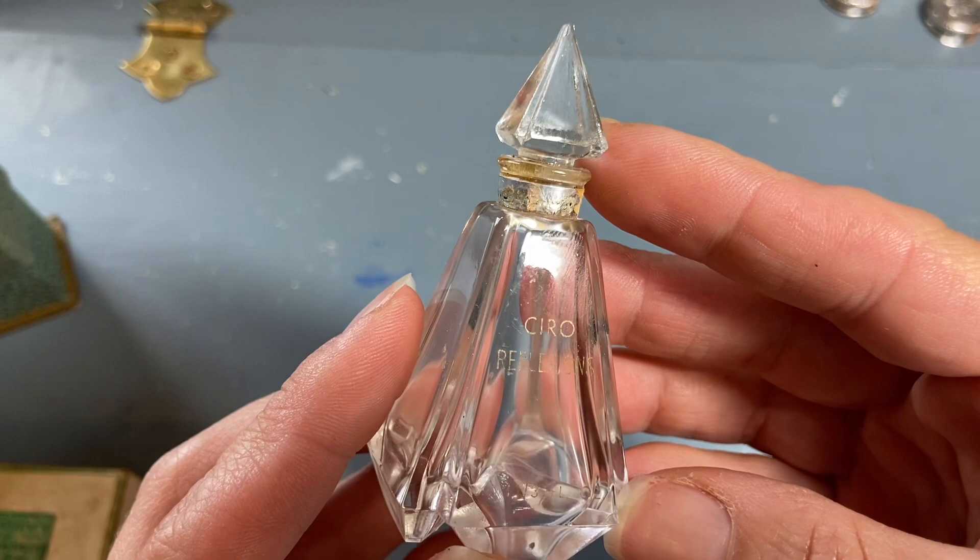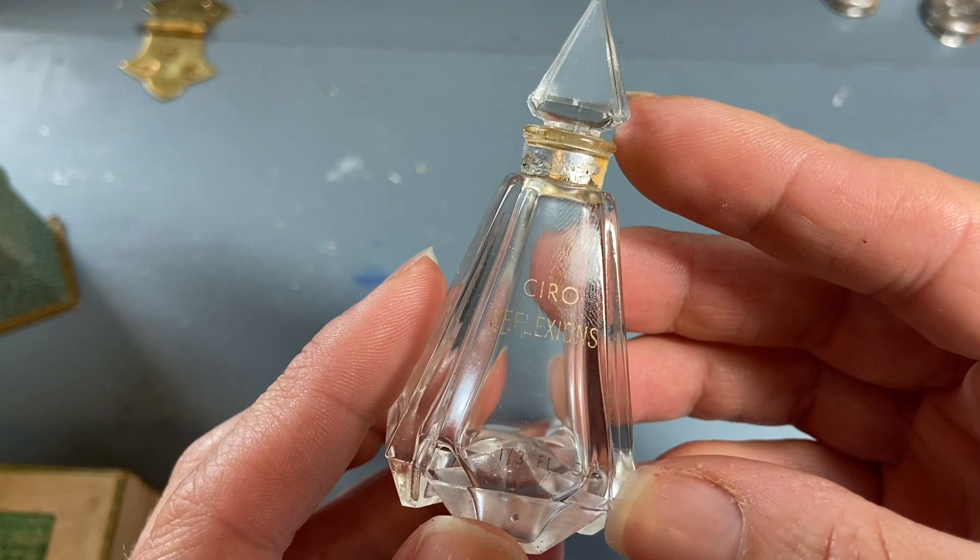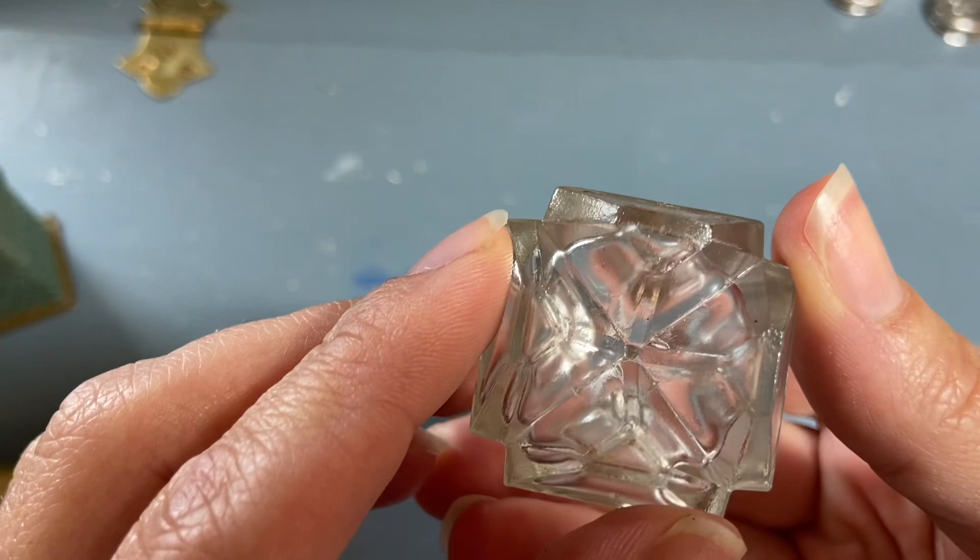This was an interesting shape. It says Ciro — C-I-R-O — Reflections. And that's what the bottom looks like. So these will all go into my collection and be put on display.